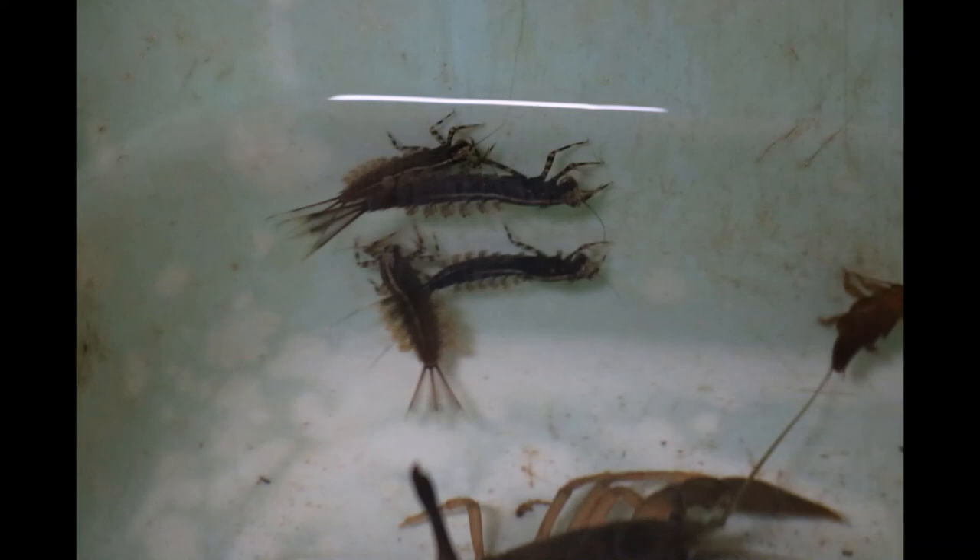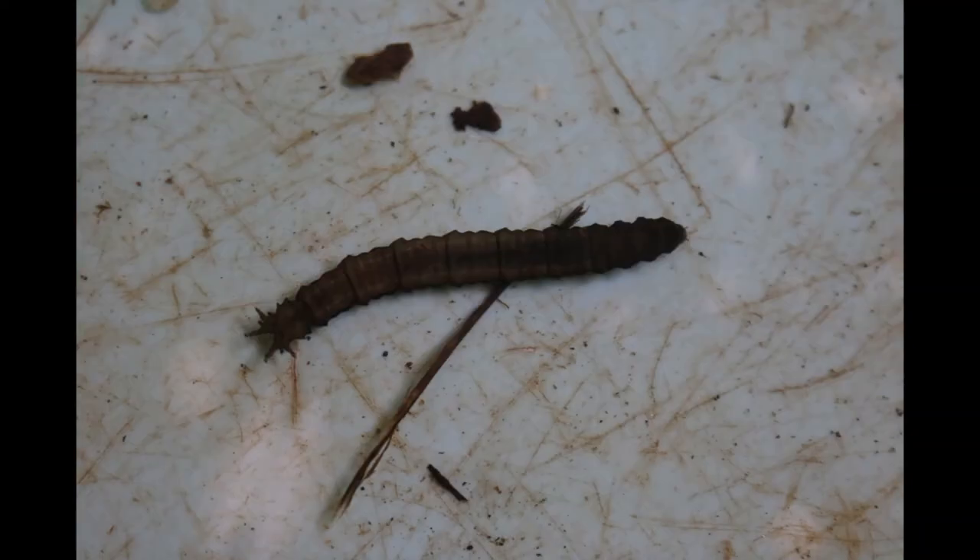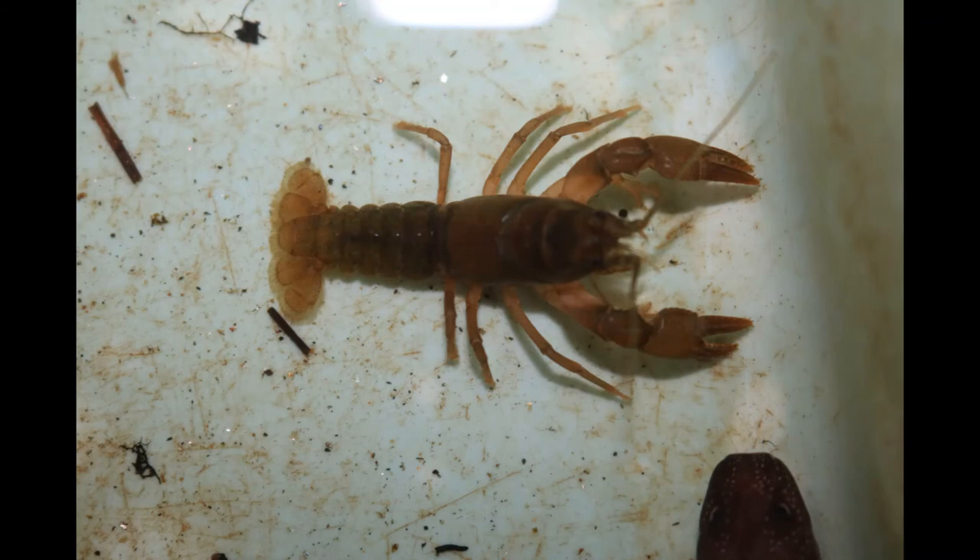Here we have a cluster of mayfly nymphs that we can identify by their three tails and fluffy gills. One of the voracious predators that you can find within the macroinvertebrate world are dragonfly nymphs — they use ambush or actively search for their prey. This wormy-looking guy is a crane fly larva and will develop into an adult form that looks like a giant mosquito but is actually harmless.